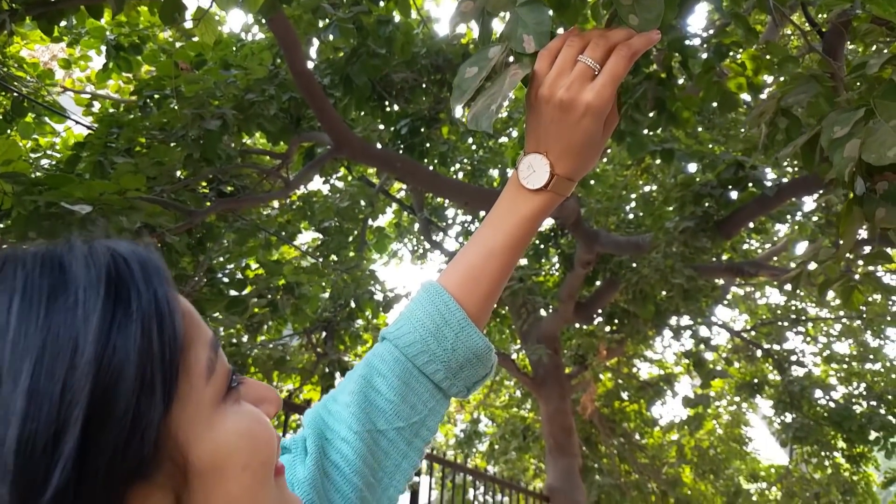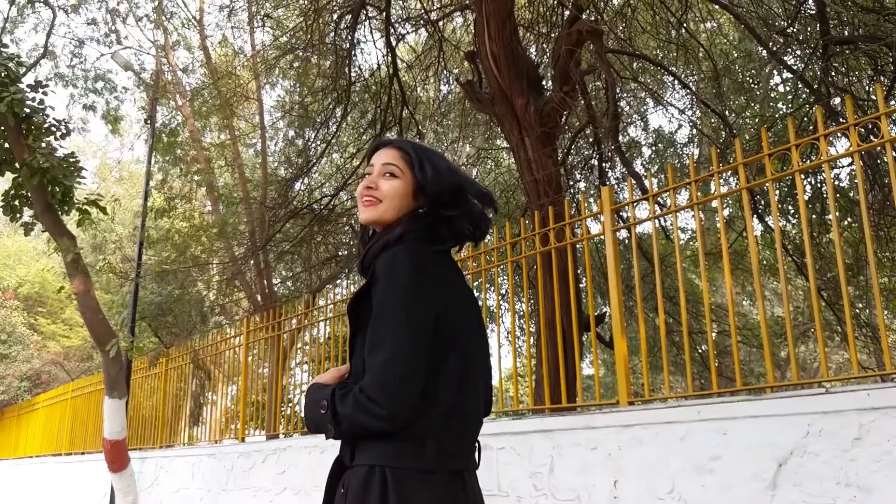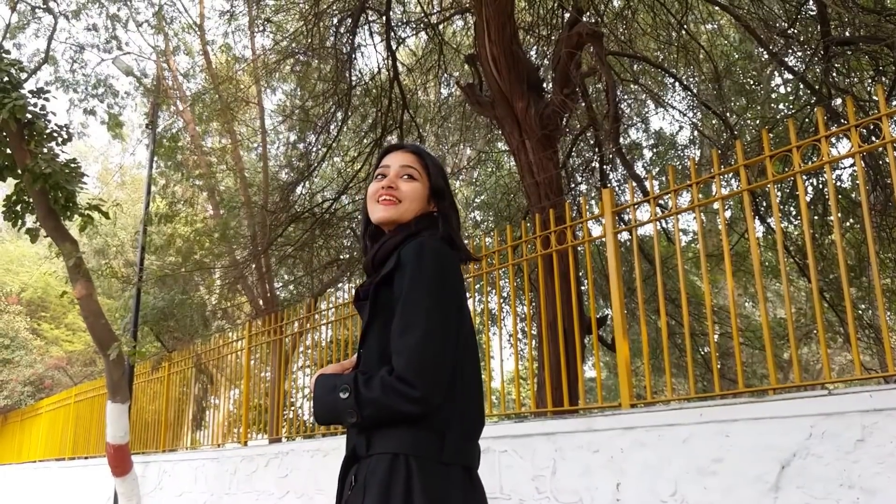Be it any season, it's always fun to experiment with your outfit. Today I will be sharing with you all some of my favorite everyday indoor western winter outfit options, so let's get started.